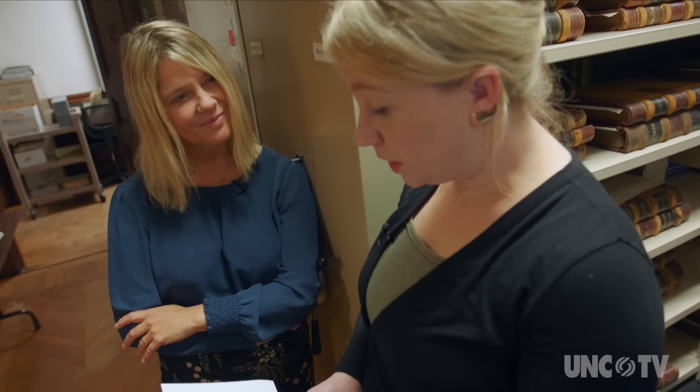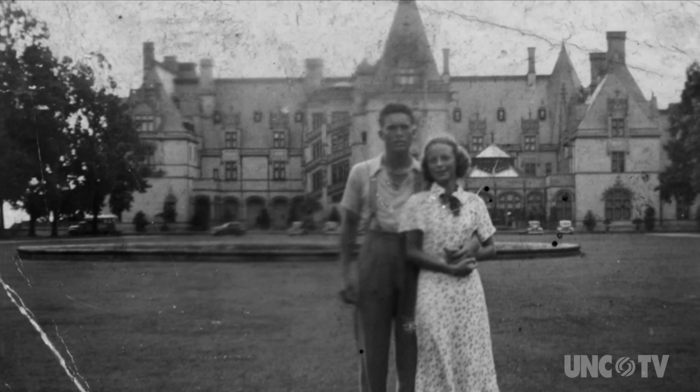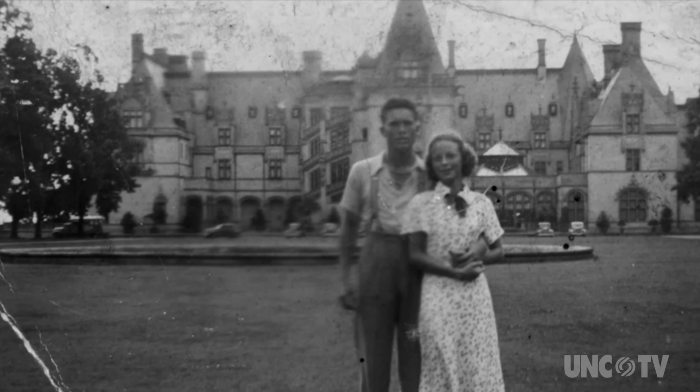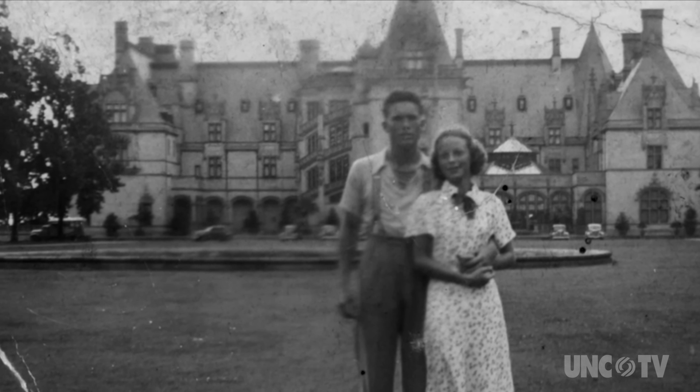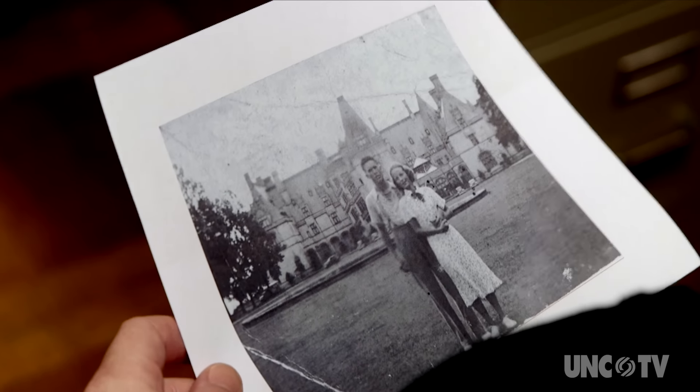Ms. Miller came on her 92nd birthday with her daughters. They had this photo taken of themselves in front of Biltmore House, and a little while after this was taken he shipped off to go fight in World War II. He would carry this photo around in his pocket — you can see the crease lines from where it was folded — and he would tell people that this was his house back in North Carolina. And what would people say to him? I'm not sure.